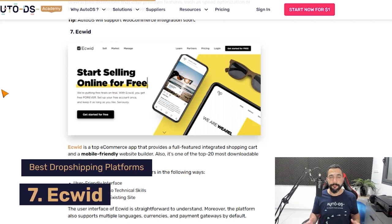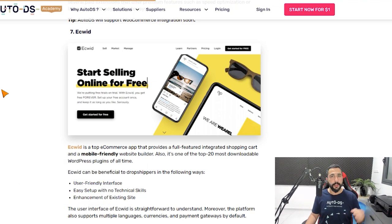Number seven on our list is a platform called Ecwid. Ecwid is another WordPress plugin that helps you create an online store and it's free to use, with a user friendly interface and mobile friendly support. It also helps you enhance your current website — you don't have to create a store from scratch; you can have an existing store and simply enhance it using this plugin. We're also thinking about adding Ecwid to AutoDS as another supported platform for automating dropshipping businesses with price and stock monitoring, easy product importing, automatic orders, and more. If you're interested, let me know in the comments below.